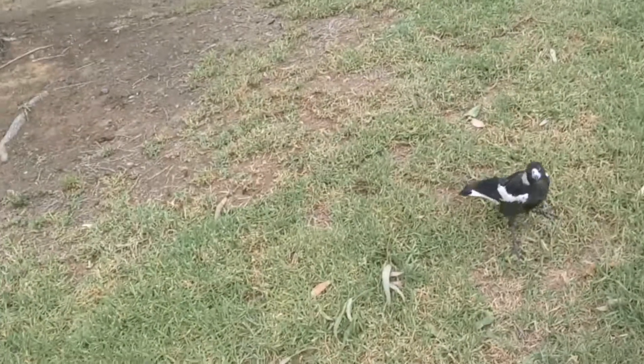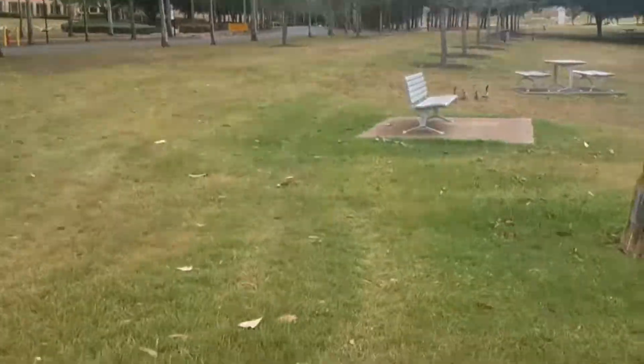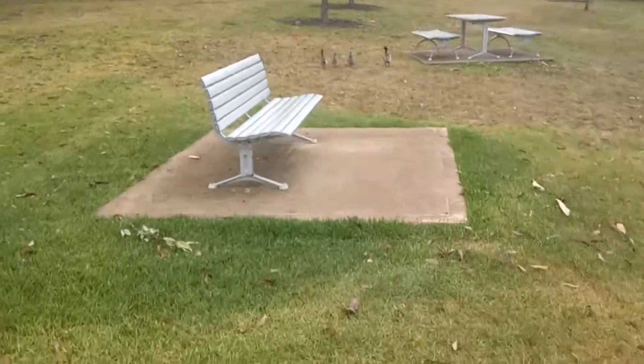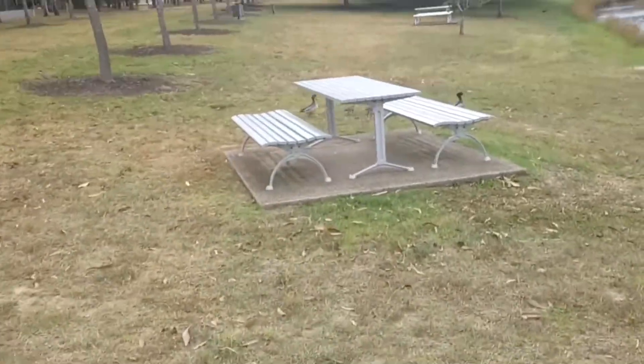Hello — that's a juvenile magpie, as you can tell by its brownish feathers. And now let me show you the family of Australian wood ducks I did a video on a few weeks ago, or maybe just a few months ago. There's only three of the kids — three of the ducklings have survived, and look how big they are.